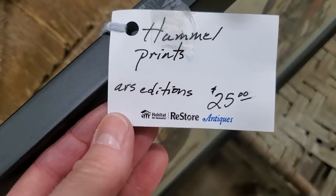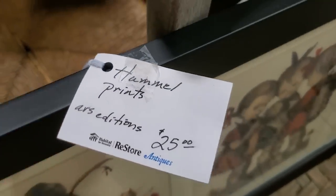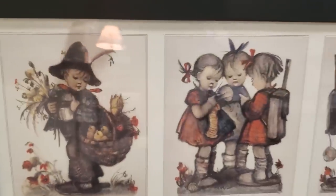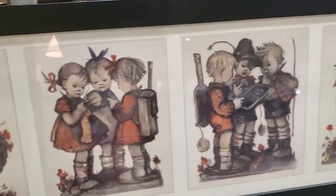And look — I found Hummel prints. It says ARS Edition, $25. I love that someone had already framed these. I love Hummels — who out there collects Hummels?